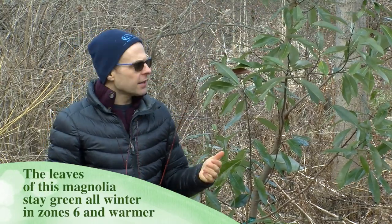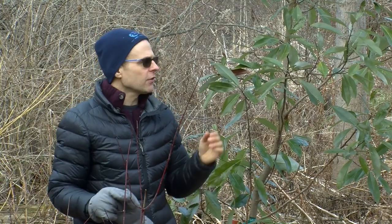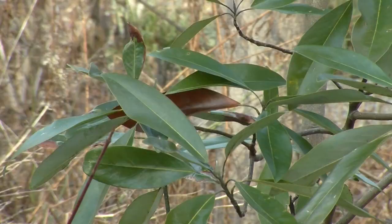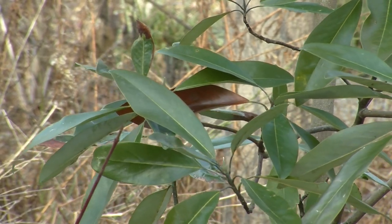Things like rhododendron, things like holly, they certainly stay evergreen, and we've got another evergreen on the other side of this. But in terms of a real leafy plant, there's not a lot of things that stay evergreen here in the northeast.